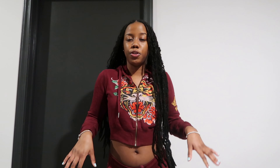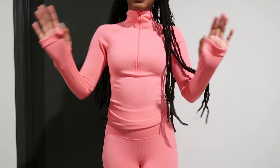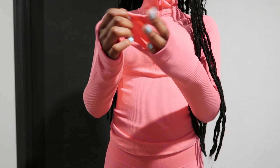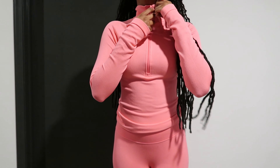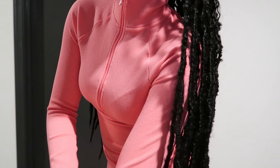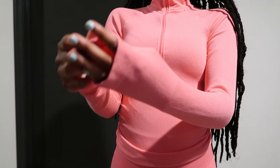I'm about five-four and the pants are short on me, so if you're taller I don't think this set will work for you. The top goes all the way up and has thumb holes which I love, or you can just wear it regular. That's why I think it's really good for winter.